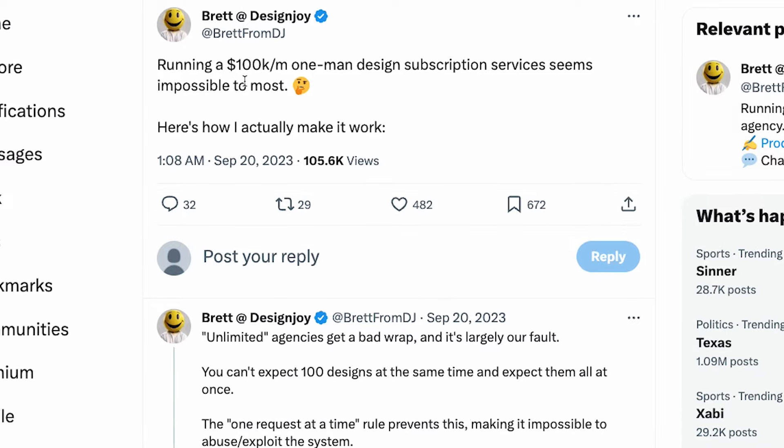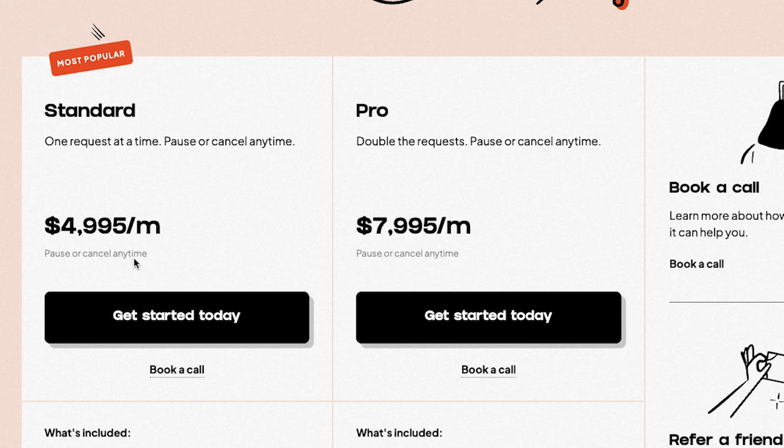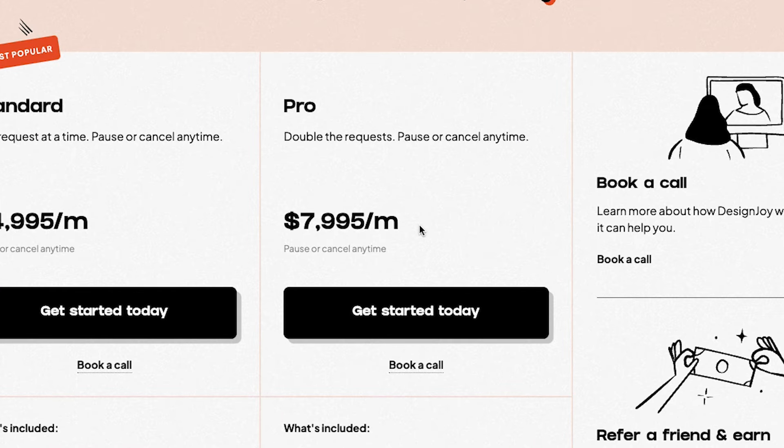So how does he make $100,000 a month just by himself? Is he servicing hundreds of clients every month? That's where this guy's a genius. His lowest pricing plan is $5,000 a month. To make $100,000 a month, he just needs 20 paying clients paying him $5,000 every single month. And he even has a more expensive option, which means he's probably making more than that.